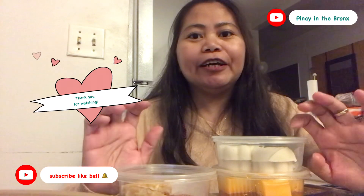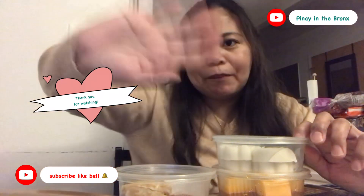Thank you for watching. This has been Nain the Bronx. Bye bye!